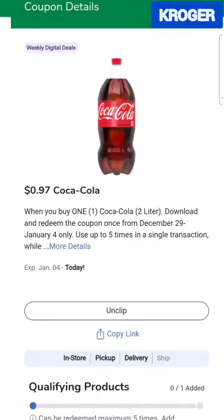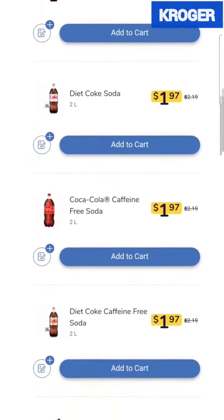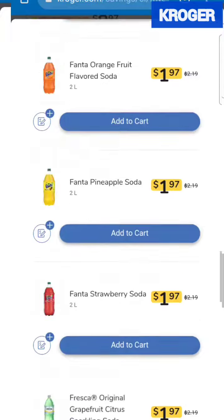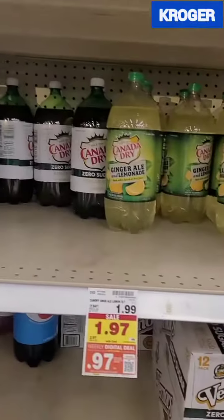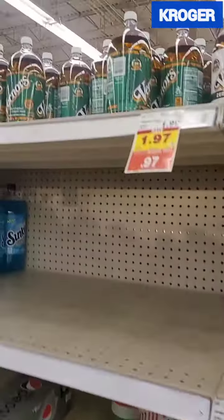And then we have the Coca-Cola coupon which attaches to the Minute Maid and Coca-Cola products, Sprite, Fanta, Fresca, all the Sprite products. My advice is to just clip all 3 coupons and then when you get into the store you choose whichever ones you like, without the confusion of figuring out which ones attach to which soda.